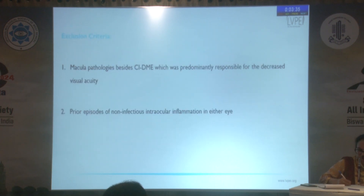We excluded any patient with macular pathology in which visual acuity would be affected by a co-existing pathology, or any patient who had prior episodes of non-infectious intraocular inflammation.